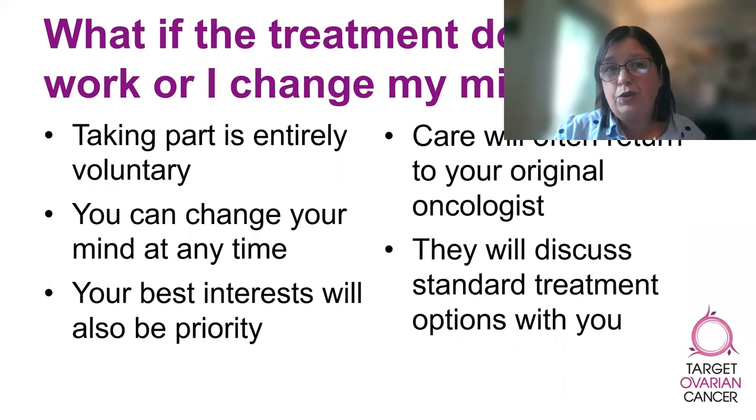What if the treatment doesn't work or if you change your mind while you're on a clinical trial? It's really important to note that you can change your mind about taking part in a clinical trial at any time without having to give a reason. Whilst taking part in a trial, it will always be your best interests that are at the forefront of the research team's mind. If you change your mind, the trial treatment is not working for you, or you have side effects that they aren't able to manage, the research team will talk to you about your options. These options will always include stopping the trial treatment and returning to standard medical care.